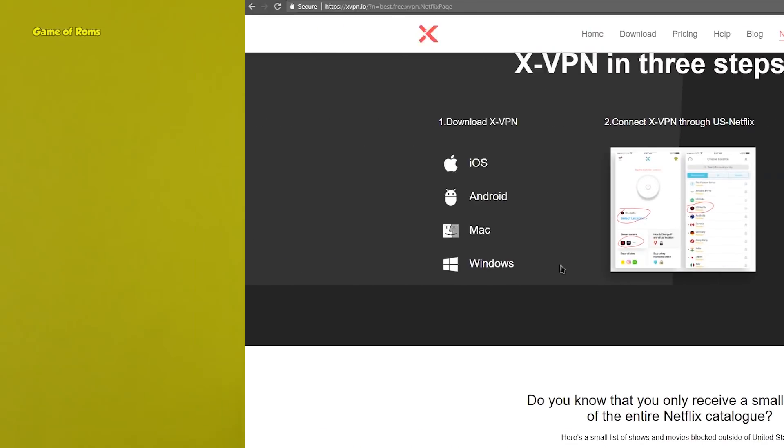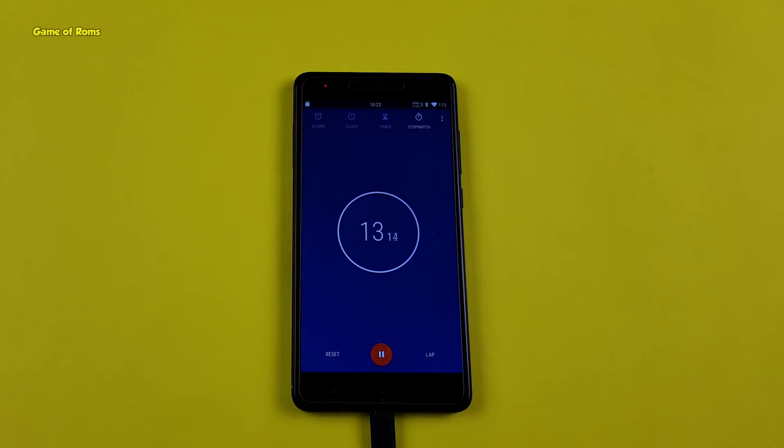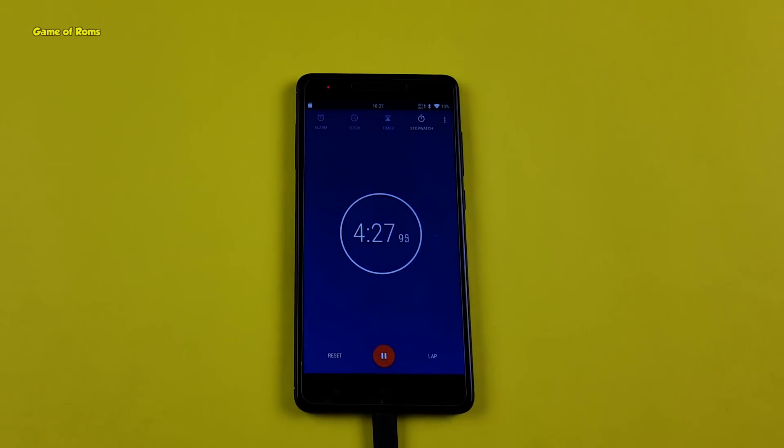First of all, we are going to do a charging speed test. For that I am going to charge my phone for one hour. As you can see, currently I have 10% battery and I'm going to show you how much battery I have after one hour of charging. Also keep in mind the screen will remain on while I'm testing this.